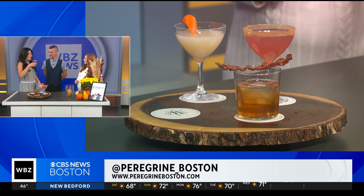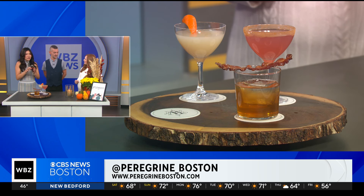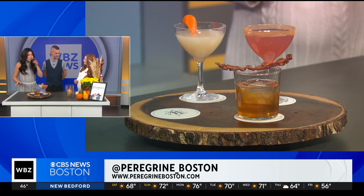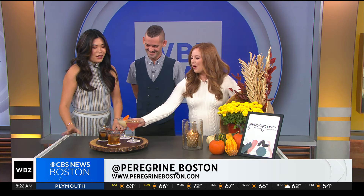And you guys are located on Beacon Hill, right? Yes, Beacon Hill, 170 Charles, right by the T station, so it's very easily accessible. Is this your favorite season for creating drinks? All seasons are good for me — I'm used to making drinks year-round. Anna, take a sip of this mocktail. Thank you so much. Well Steve, thank you so much for joining us and bringing a little bit of the fall flavor. Great advice for making them at home too.